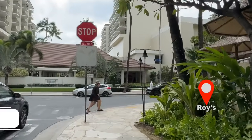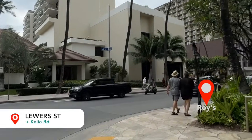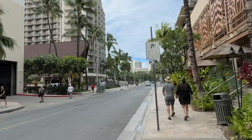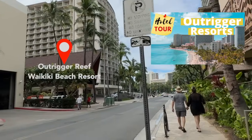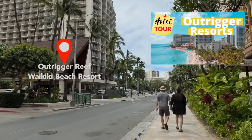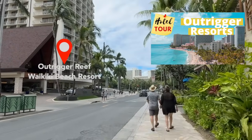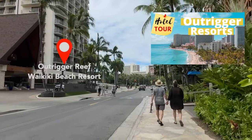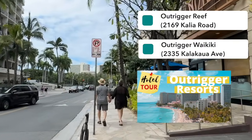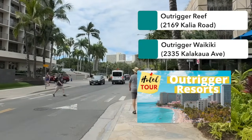On my right-hand side is Roy's. And then this street coming up ahead is the intersection of Luwer Street and Kalia Road. Roy's on the right-hand side is open for dinner. On the left-hand side is the Outrigger Reef Waikiki Beach Resort, and they also have a Starbucks on property. The very back of the hotel is the restaurant Monkey Pod — really delicious Mai Tais. The Outrigger Reef is the sister property to the Outrigger Waikiki Beach Resort. This one is at 2169 Kalia Road; the opposite property is at 2335 Kalakaua Avenue.